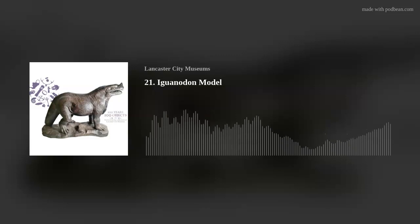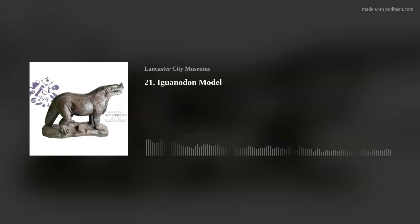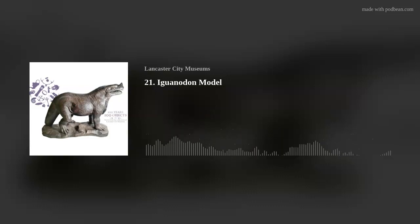He would collect bones, skeletons of small animals. His bedroom becomes less and less inviting as time goes on. Join us for another episode of 100 Years, 100 Objects, Stories from Lancaster City Museums.